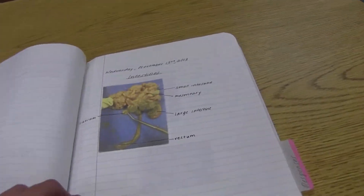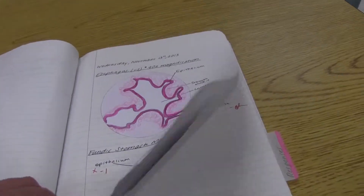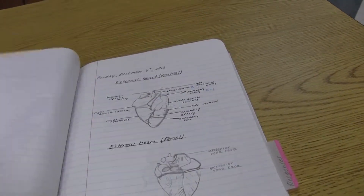This science class is very different from a lot of the other science courses offered here at CHS because it's a lot of hands-on activity. Instead of listening to PowerPoints every day, we dissect most of the time in class.